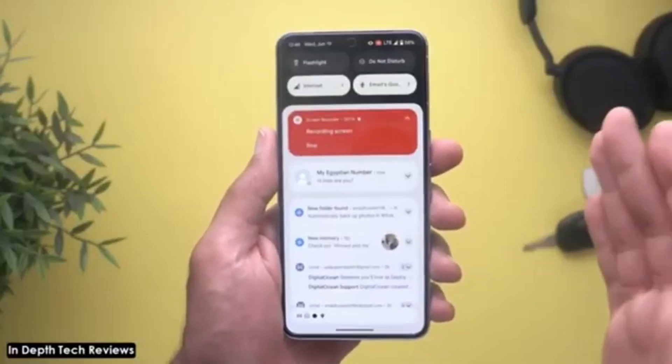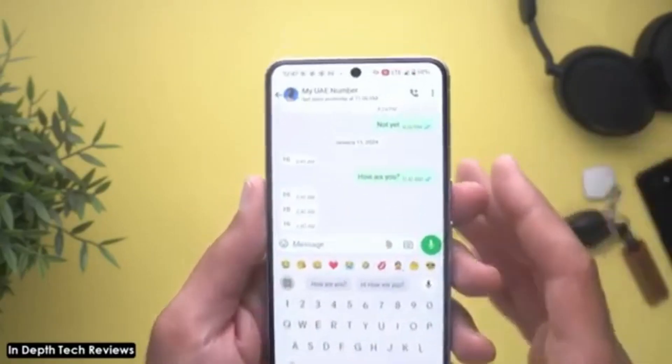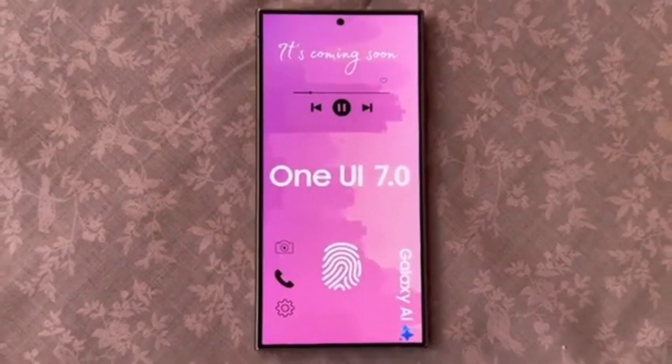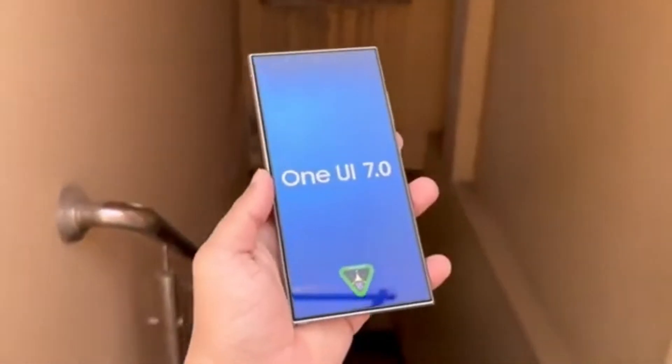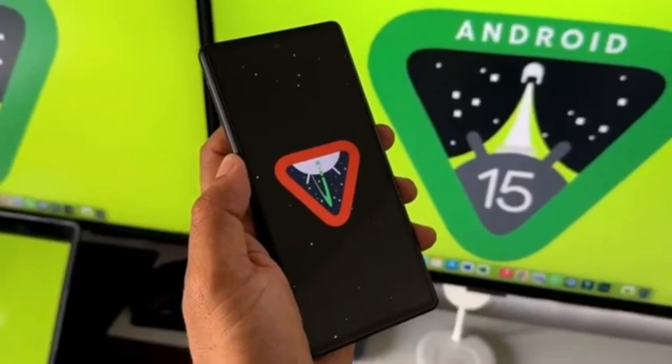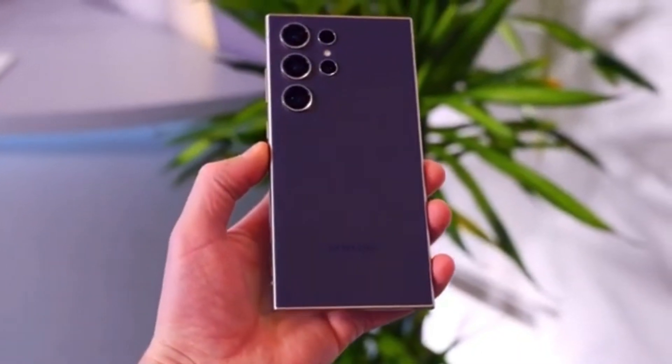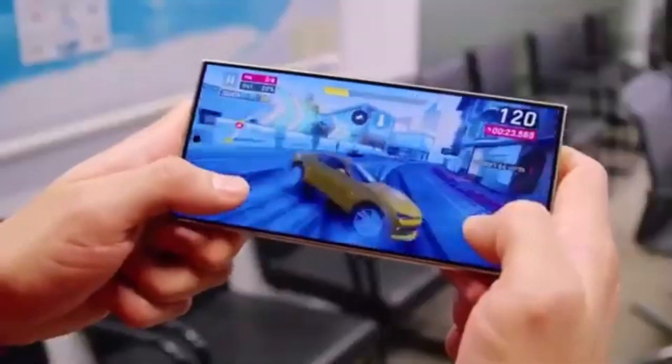So if you have a recent Samsung phone, keep an eye out for the new and very different One UI 7 update coming this fall. Interestingly, someone is already trying out One UI 7, Samsung's version of Android 15. It's a Galaxy S23 Ultra that's ahead of the game, running Android 15 while most of us are still on Android 14.